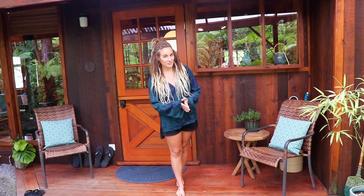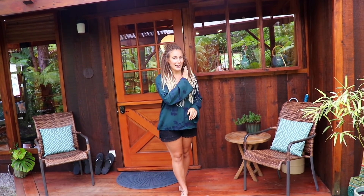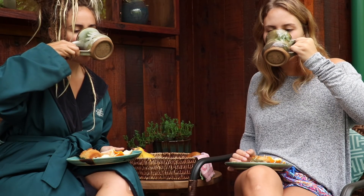This is the guest cottage. It actually houses up to six adults, so it is their largest cabin on property. They have four cabins total, which I will be showing you in a little bit. Here we have our front lanai — it is the perfect place to start your day with some tea or coffee. Let's go inside!